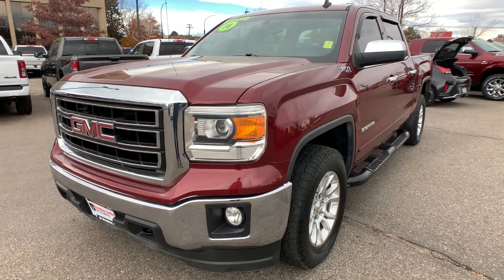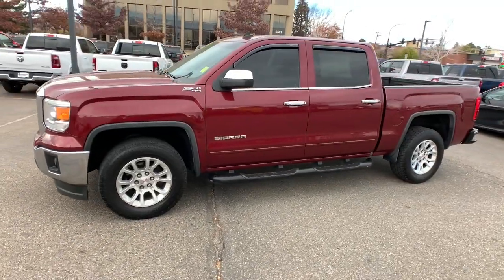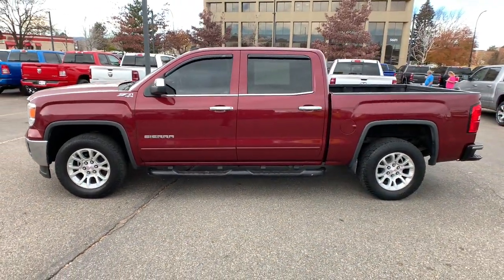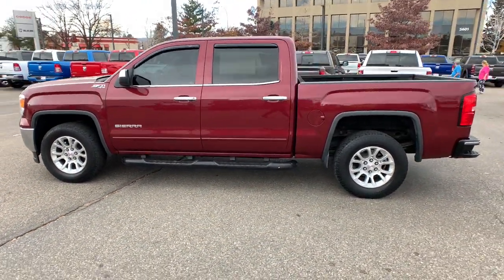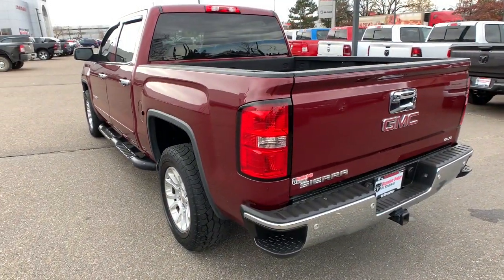Here is a wonderful 2014 GMC Sierra. With less than 150,000 miles on the odometer, this vehicle provides excellent value. Take every journey in stride in this capable, well-equipped Sierra.